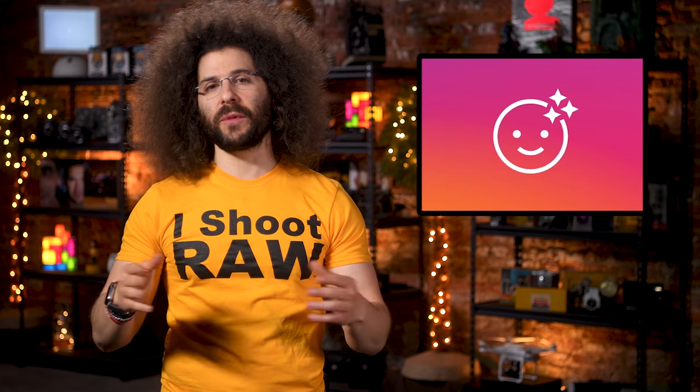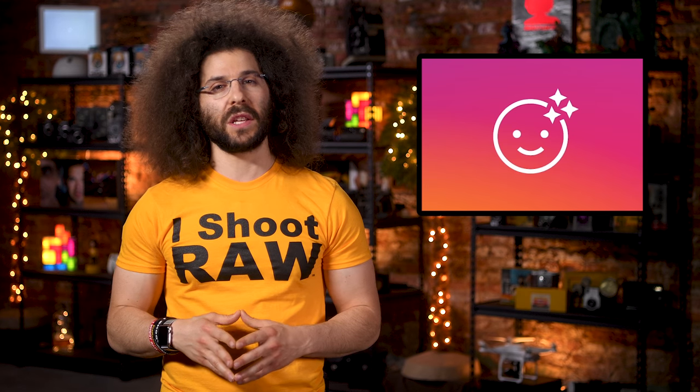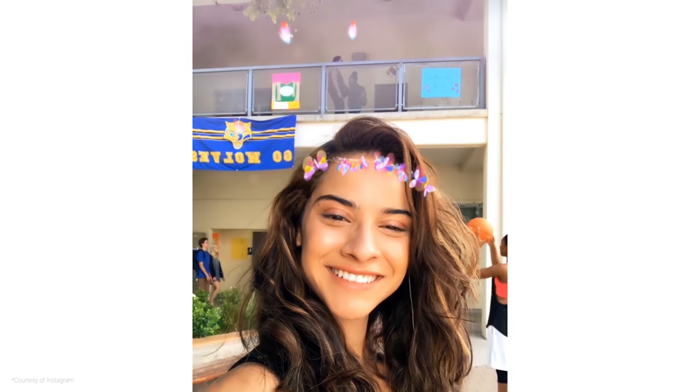Introducing face filters for Instagram. This feature is similar to what you would find on Snapchat, but at this point it's safe to say business is business. A while back, Facebook purchased a company called Masquerade and have finally incorporated their tech into Instagram. Instagram's blog says the filters are, and I quote, an easy way to turn ordinary selfies into something fun and entertaining. The new face filters work with both the front and rear facing cameras and can be used with the boomerang feature.